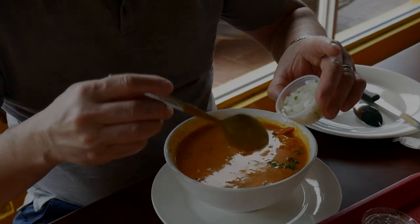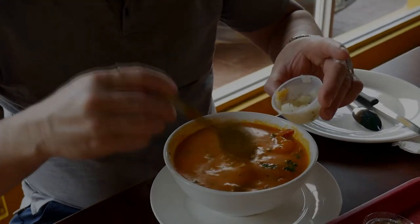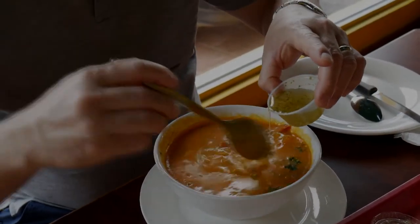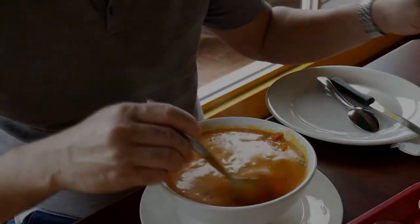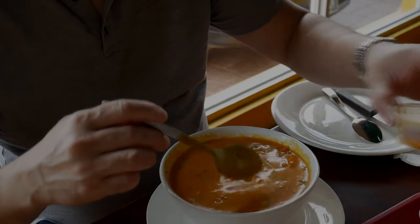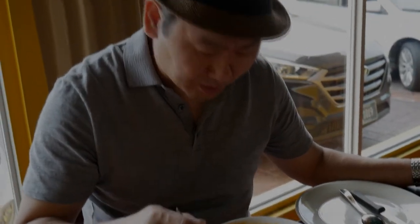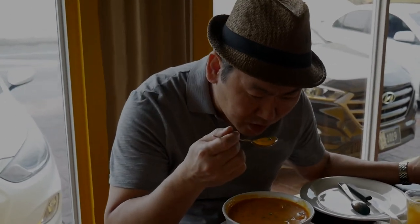I want to just mix some onions and give it a taste. This is almost like a pickled onion. Let me try this vinegar — there's some garlic underneath, and also a little bit of the spicy sauce. It's a little bit spicy — you can actually add more spice to your taste. But yes, this is way, way much better. Pretty good.